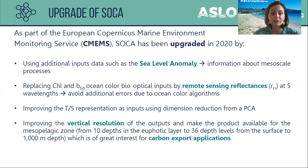The previous SOCA method used input density values for the whole water column, but we improved the temperature and salinity representation using dimension reduction from a principal component analysis applied to those profiles. The previous method retrieved 10 BBP values for the euphotic layer; we now improved the vertical resolution to cover the mesopelagic zone, retrieving BBP for 36 depth levels from the surface to 1000 meters depth, which is of great interest for carbon export applications.